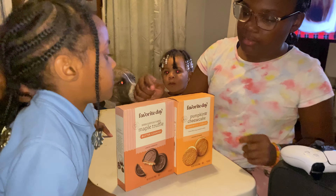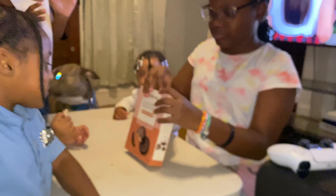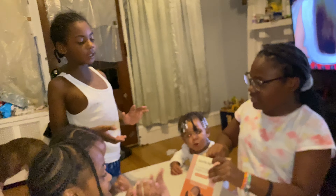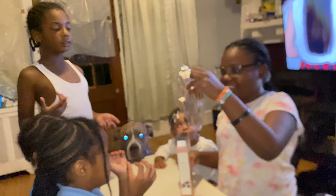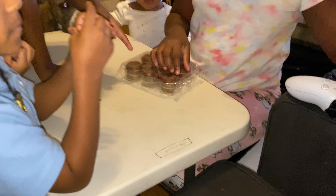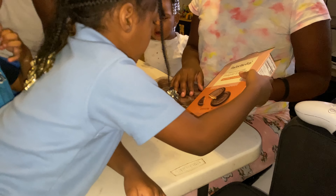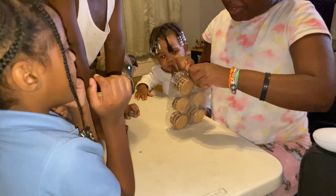This butter cookie — I'm not very excited for it because it's butter. They look cute, they look nice. They look like the box too. I think these ones might be the best one.